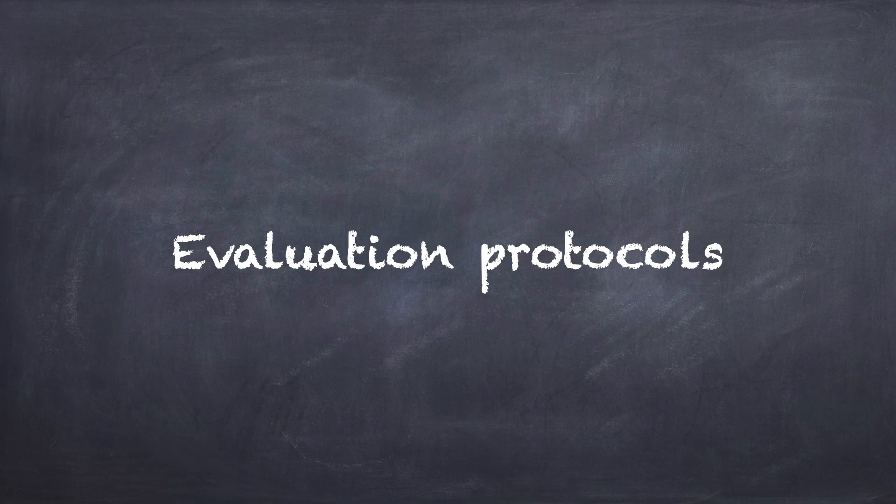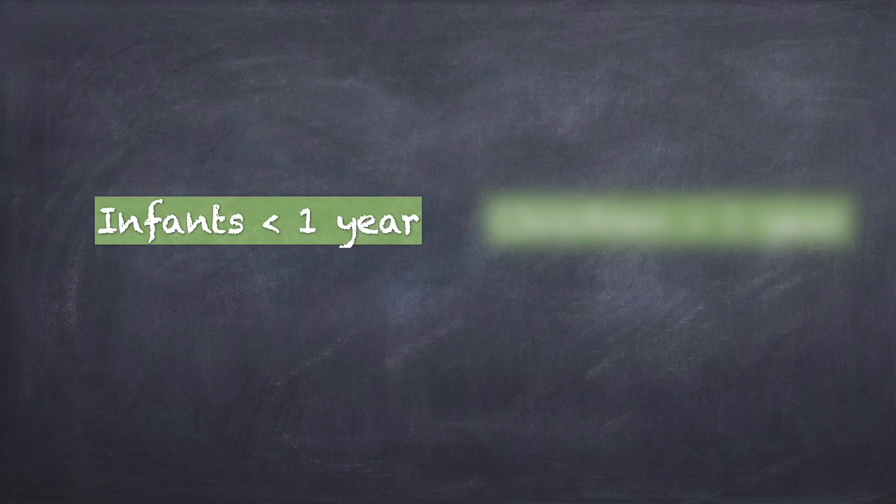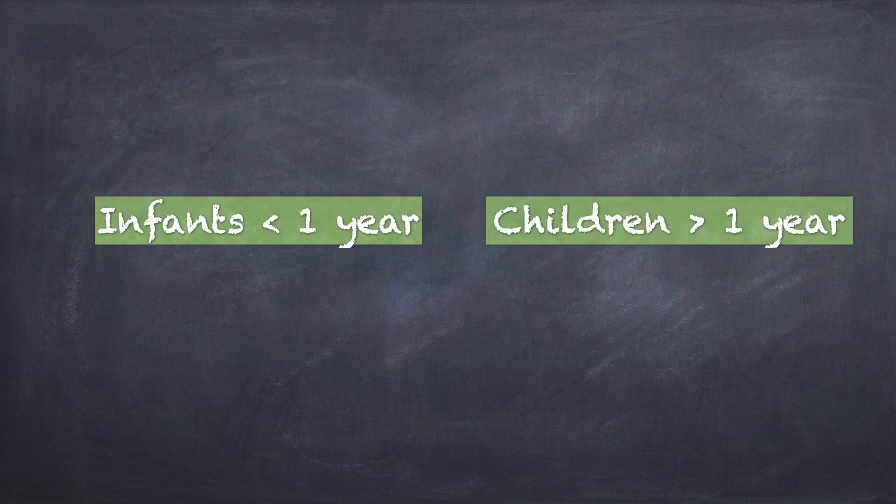Our team has developed an evaluation protocol for childhood glaucoma so as not to miss any detail which aids in proper diagnosis and management of the patient. We have classified the protocol based on the age of the child — for infants less than one year and for children more than one year.